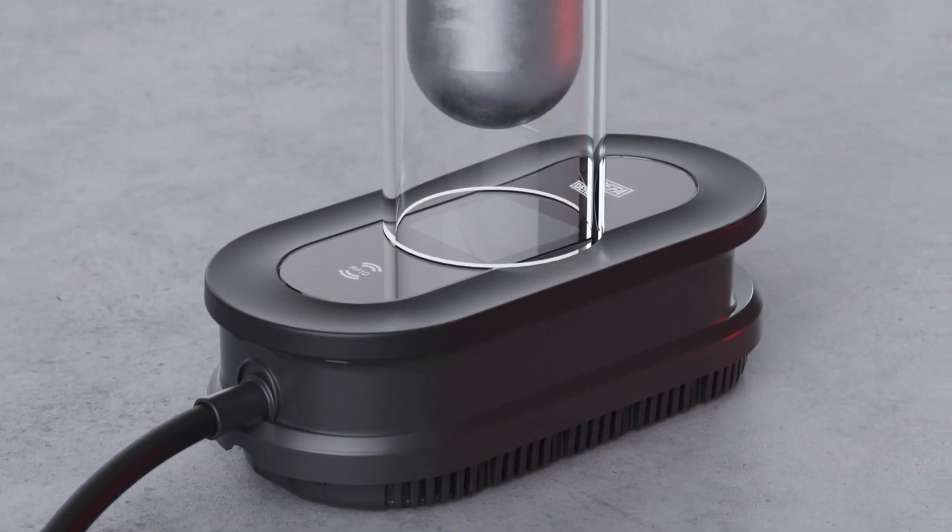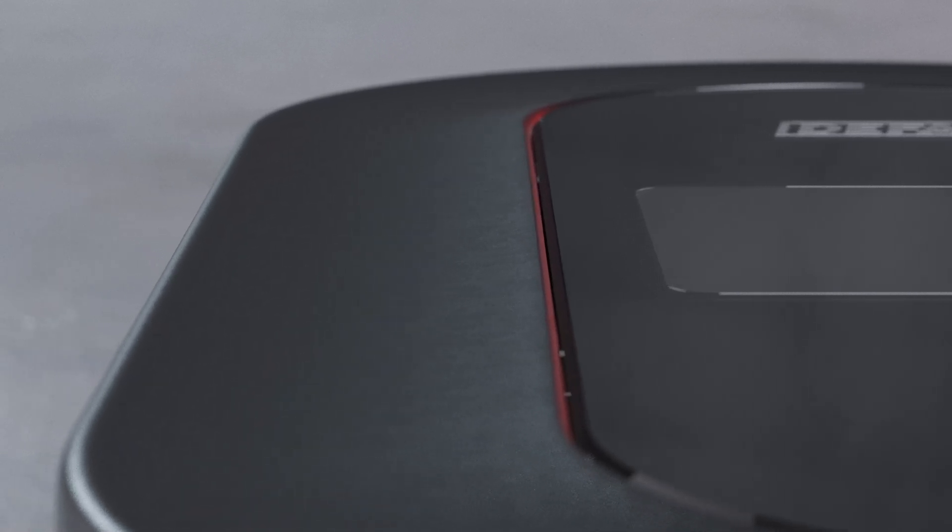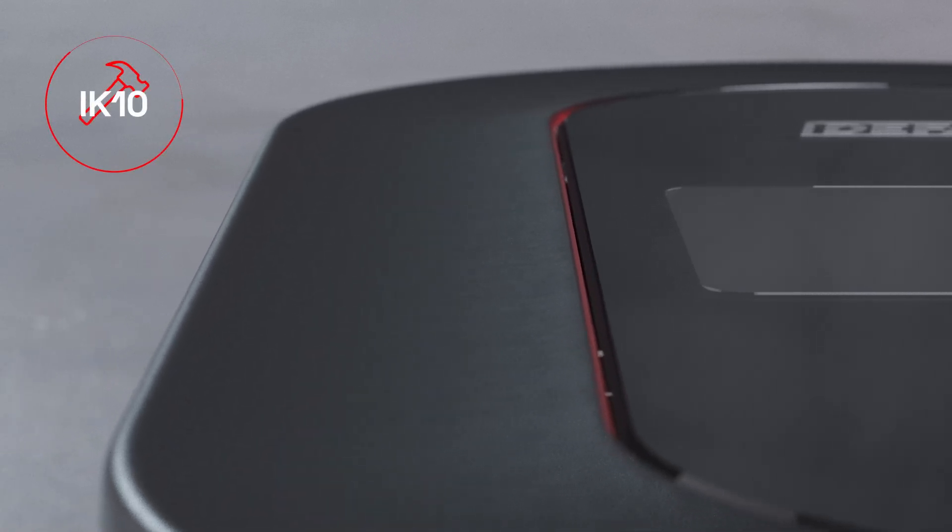The display is made out of chemically strengthened glass designed to take a hit, whereas the box itself is made out of nearly unbreakable polycarbonate, earning it an IK10 rating.